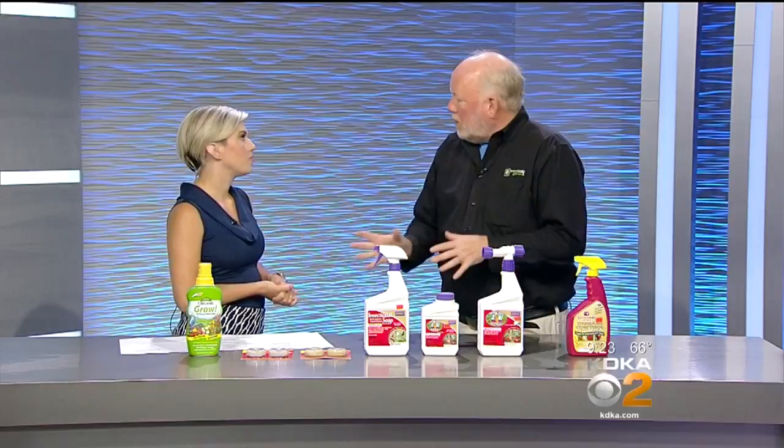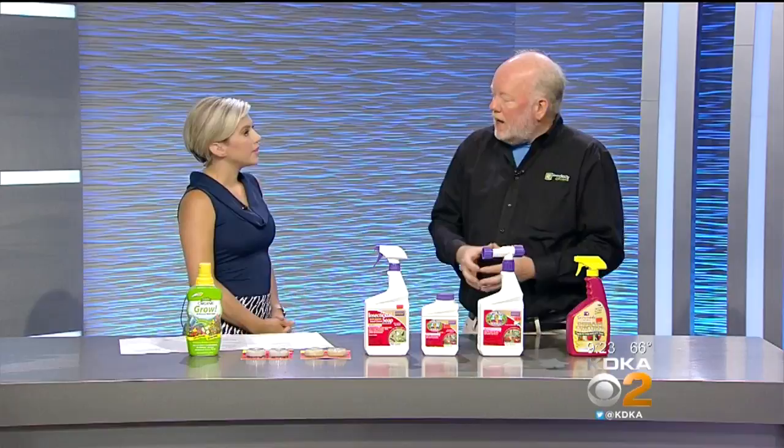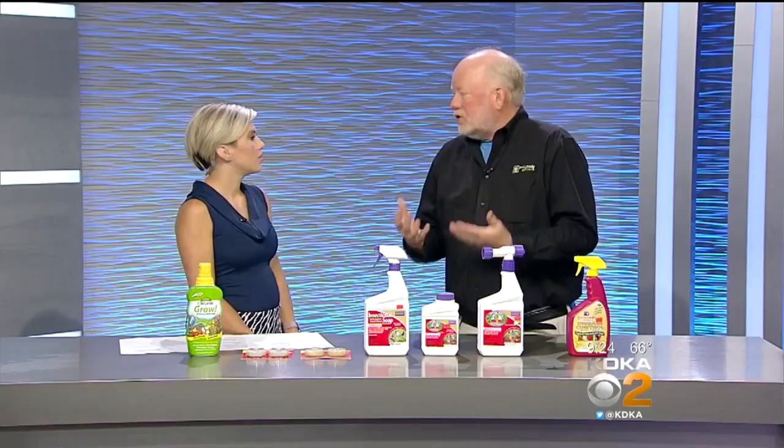The first problem we want to talk about are fungal issues. With all the rain we've had, the number one question I'm getting is about tomatoes. Tomatoes get early blight and something called septoria leaf spot, where the bottom leaves turn yellow with brown spots — and that's what we're seeing right now.